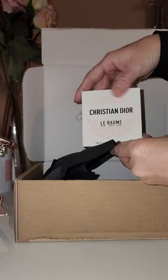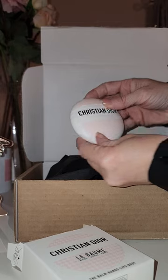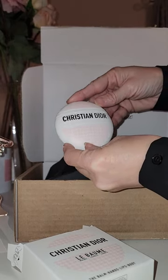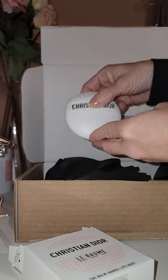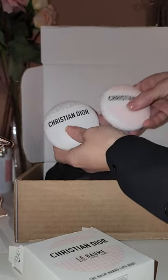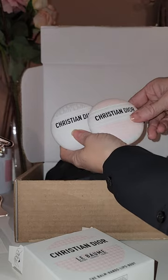I went ahead and picked up the new Le Bon. So cute — looks just like the other one. Let me grab that one to show you. This was the original, and now they have the super cute pink houndstooth.